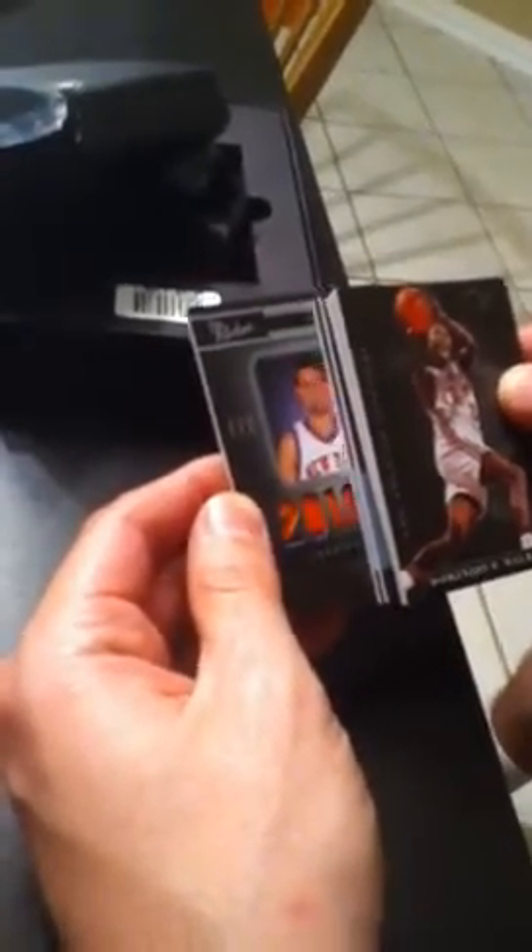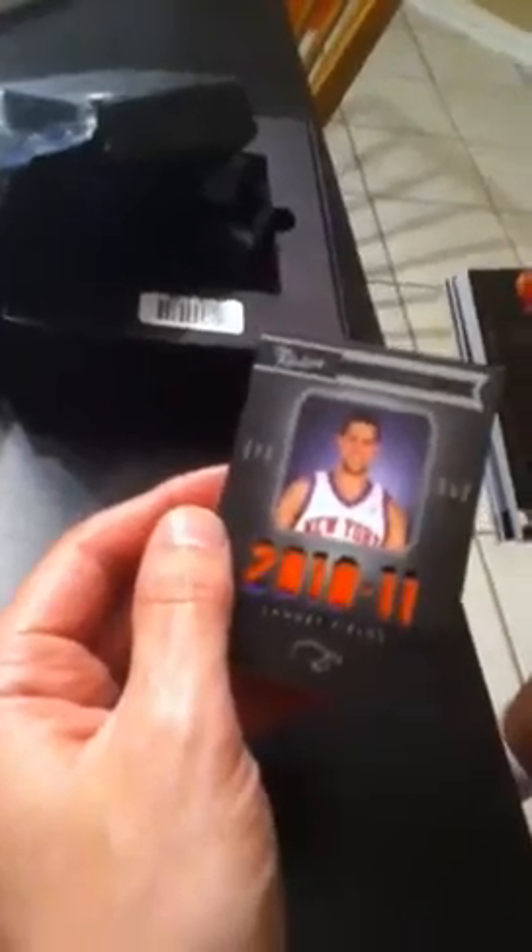Are we going to get into the Autos now? Who knows, hopefully. Rookie Auto — this is a patch. Landry Fields patch, just a patch. These are usually signed. Landry Fields, he's pretty good. 91 out of 99 — that's a two-color patch.